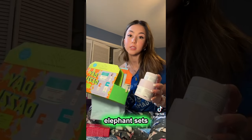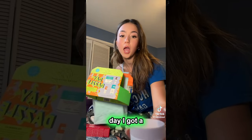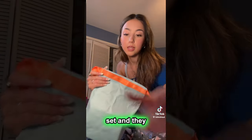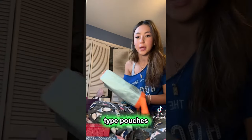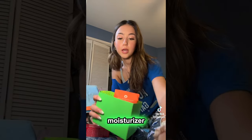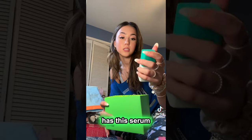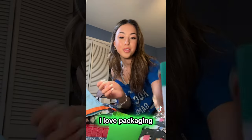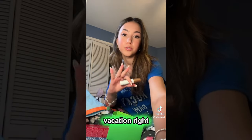So first I got two Drunk Elephant sets. I got the Lala Retro Moisturiser — which I use literally every day — and I got a full size one and a mini one. And then I also got this set. They come in these super cute little eco-friendly type pouches. This one has the Protini Moisturizer, and then it has the vitamin C serum that you have to mix. It has the Protini Serum. I love their packaging. And then a mini Bronzing Drops, which is perfect because I'm on vacation right now.